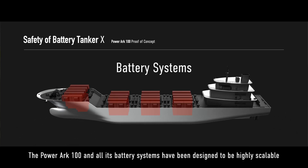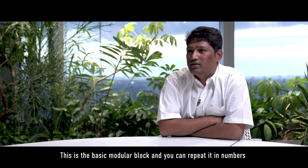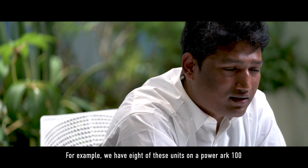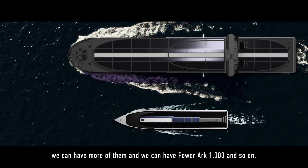The PowerArk 100 and all its battery systems have been designed to be highly scalable, with the basic building block made out of 12 battery systems, two PCSs, and one shore connection. This basic modular block can be repeated in numbers — for example, we have eight of these units on a PowerArk 100. We can have more of them and scale up to a PowerArk 1000 and beyond.